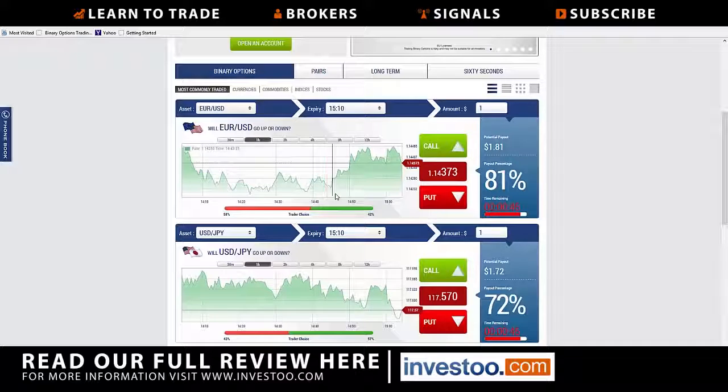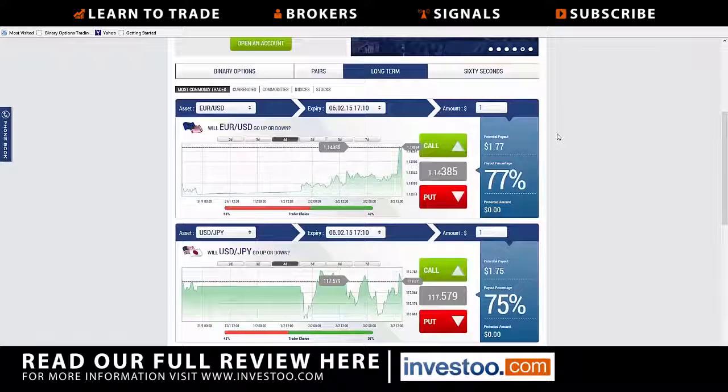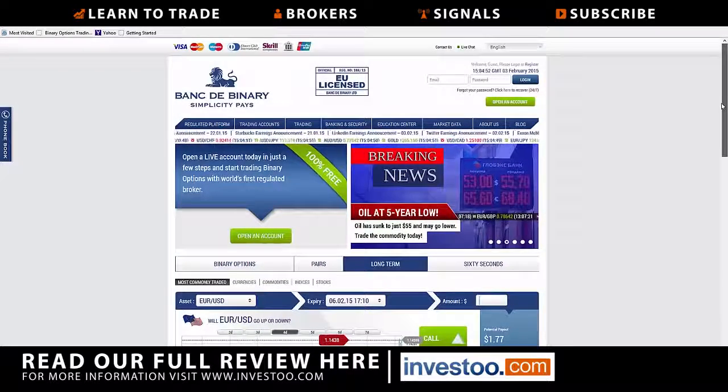I'm looking at a one-hour chart of the euro-dollar. You can see the price it's quoting, call and put potential payout, etc., shown right here. You also have the ability to trade longer-term markets — it'll pull up end-of-the-week type trading, 60 seconds, pairs, stock pairs, etc. You just put in the amount of dollars you are willing to risk on each trade and it will simply calculate from there.